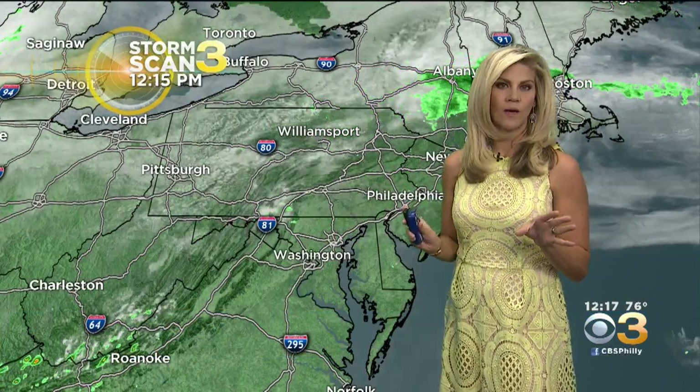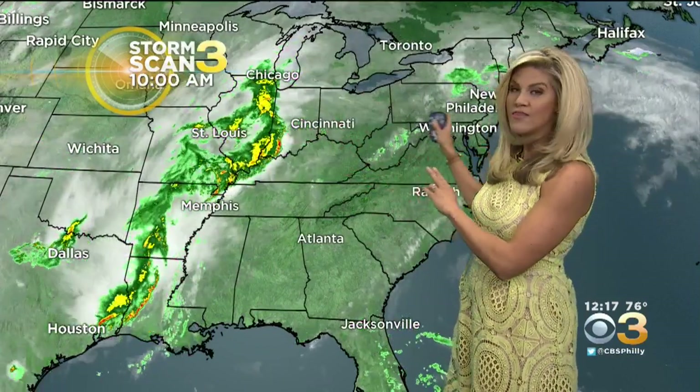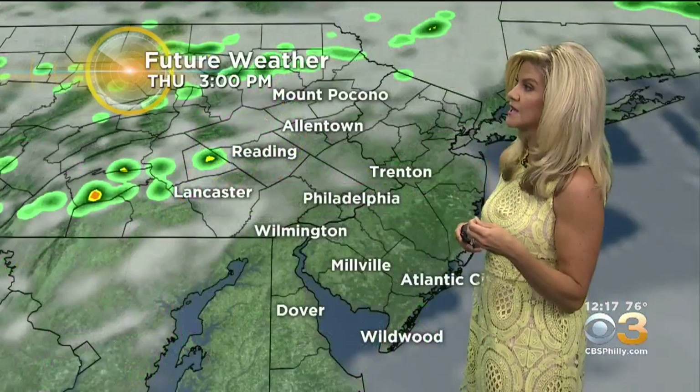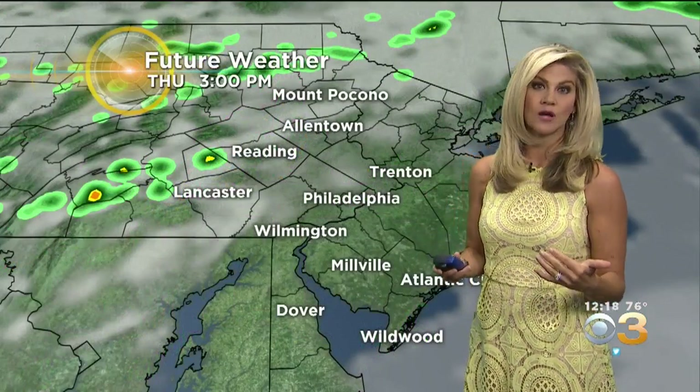Next, we go to StormScan3. At this point, not much to track in the wet weather department — we certainly do have a few clouds here and there. However, there's not much going on just yet, precipitation-wise, until we see this next batch getting in here. When this does make its arrival, you can see that it's got lots of moisture to draw from. So when it does come through, it will be scattered showers and thunderstorms, but they are going to likely be quite heavy where they do come through.